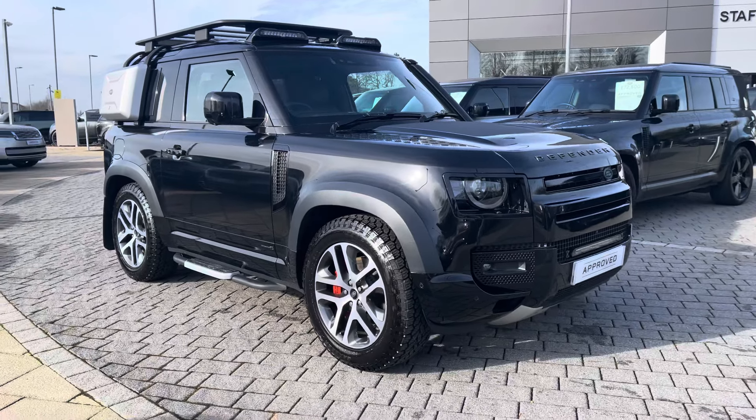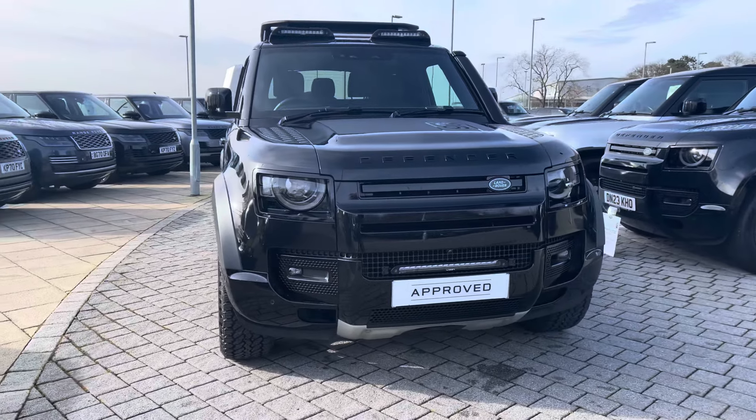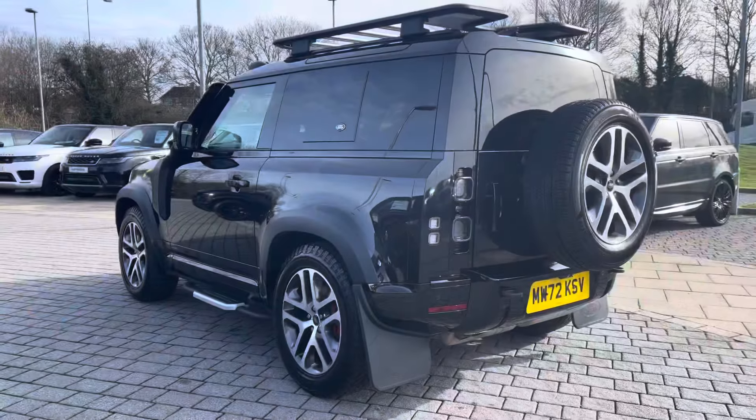Hi, my name's Amy from Stafford Land Rover and today I'll be taking you around this approved used vehicle. Here we have the gorgeous Land Rover Defender X. This vehicle is a 90 model, has a 3 litre D300 diesel engine alongside an 8-speed automatic transmission.